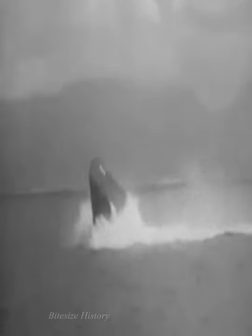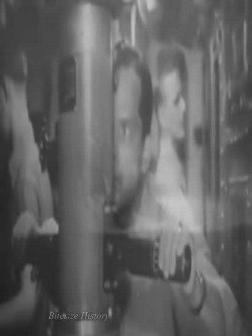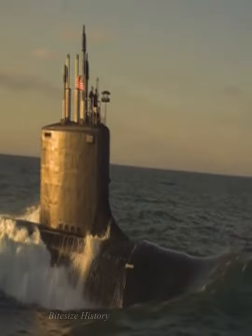Naval warfare was revolutionised, and when Germany began using U-boats during the First World War, it forced every other naval power to adapt. Submarines were used for secret raids during the Second World War, but also to lift naval blockades and to take out material transports.